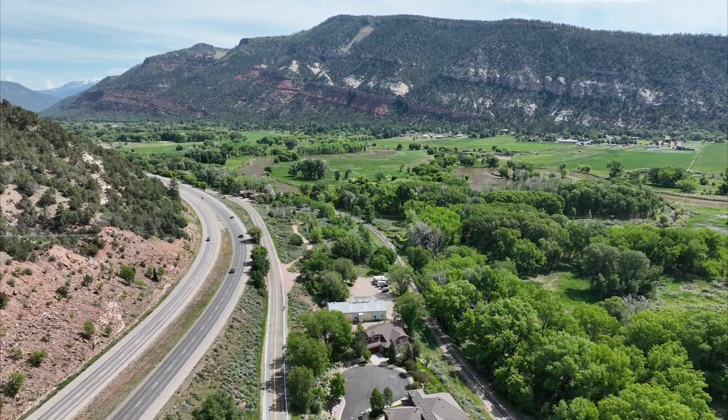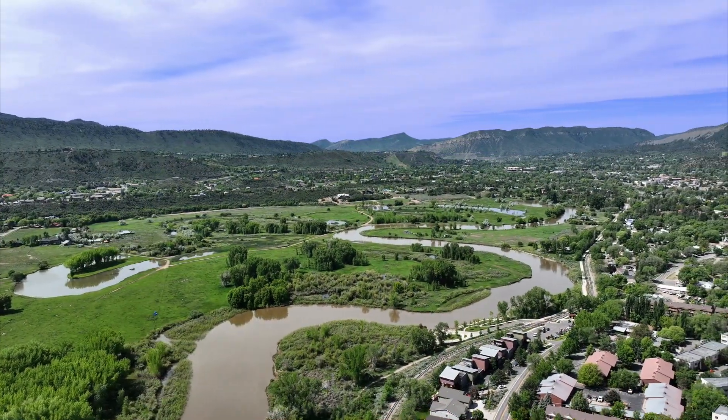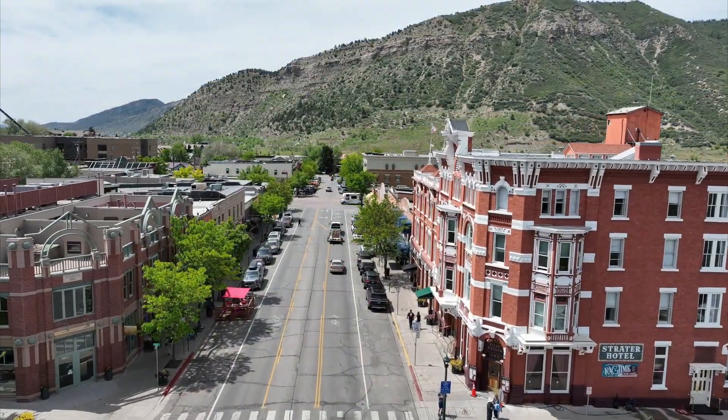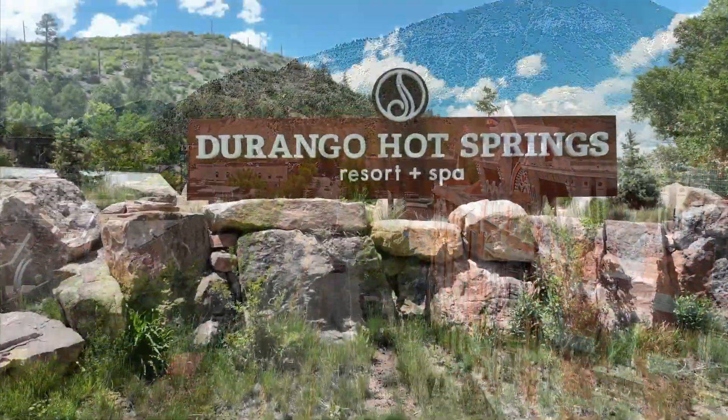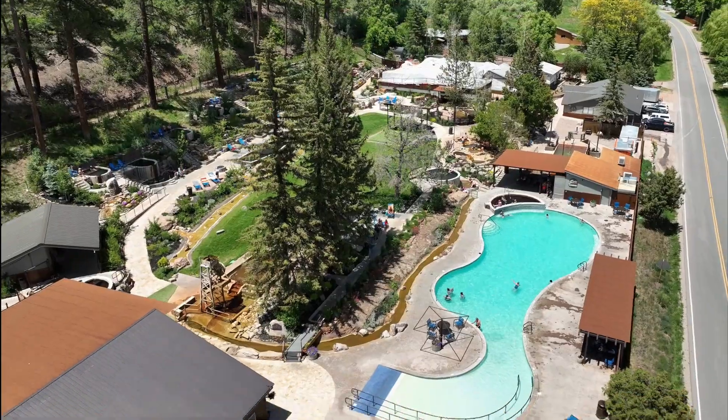Located right on the line between North Animus Valley and downtown Durango, 755 is in the perfect location. It's just a couple miles from the heart of downtown and a quick five minutes from the ever-popular Durango Hot Springs.